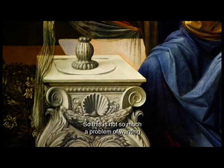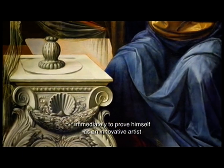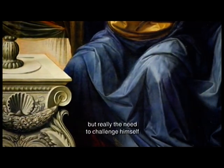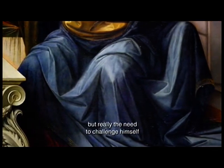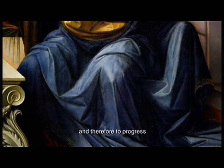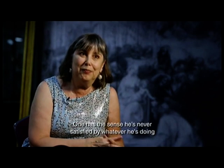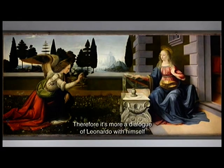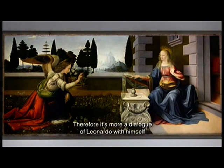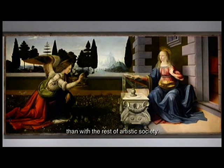Il suo non è tanto un problema di volersi manifestare immediatamente come un artista innovativo, ma ha più che altro il bisogno di confrontarsi con se stesso e quindi di progredire. Ha questo senso del non essere mai appagato da quello che lui sta realizzando. È più un dialogo di Leonardo con se stesso che non un dialogo con il resto della società artistica del suo tempo.